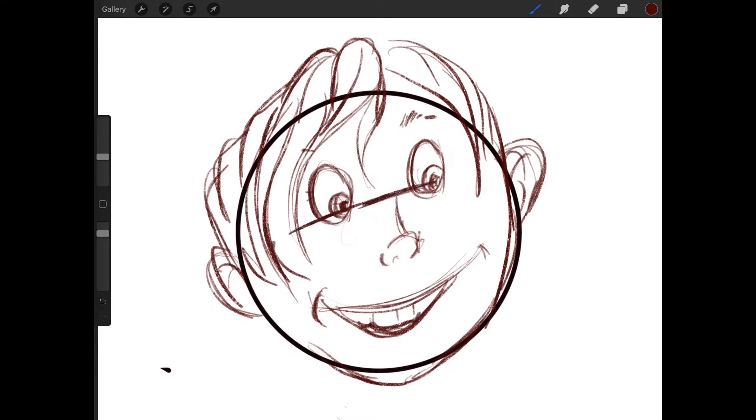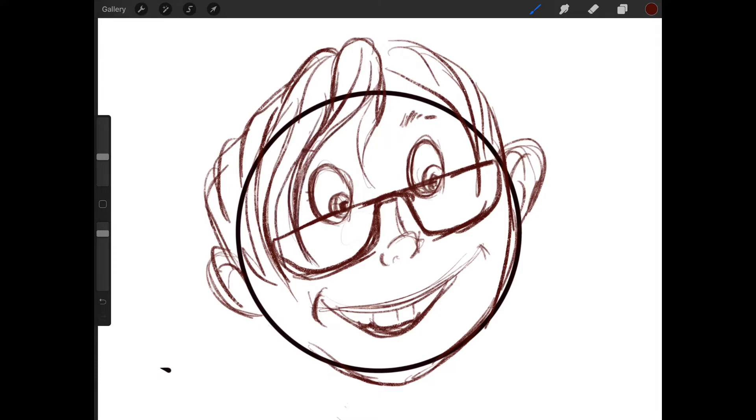Now you'll notice I'm drawing nice and light — I'm not pressing hard and I didn't use an eraser, because using an eraser doesn't matter. We're not trying to make beautiful art; we're just trying to stretch our brain and make an idea. It's not my best work and it doesn't have to be yours either. We're just trying to loosen up and try our best.